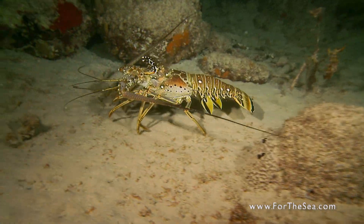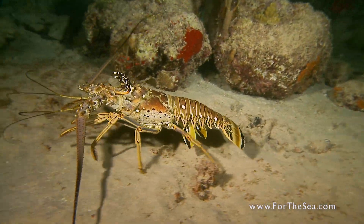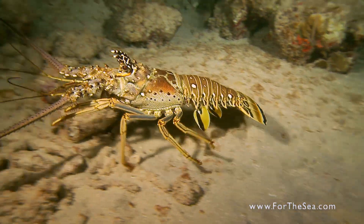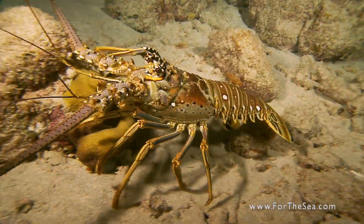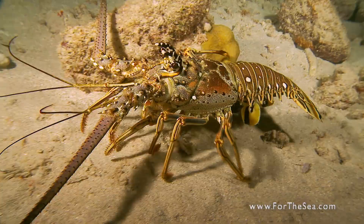Spiny lobsters are carnivores and scavenge mainly for small snails, crabs and clams, but also take advantage of easy meals by feeding on dead and decaying organisms.